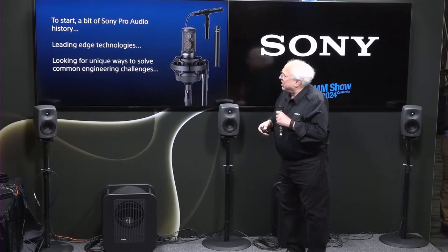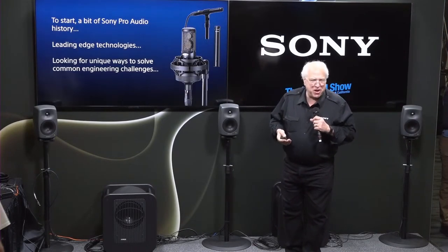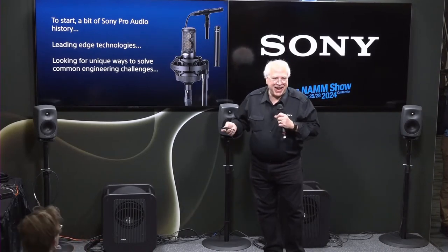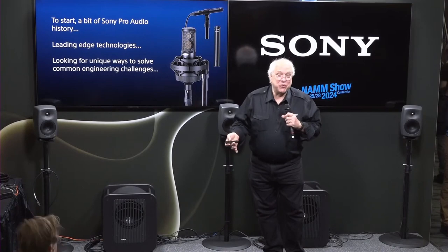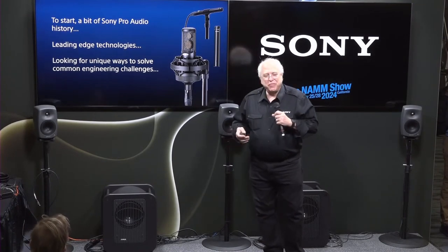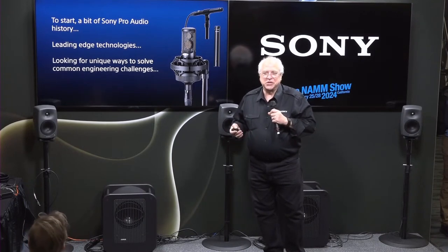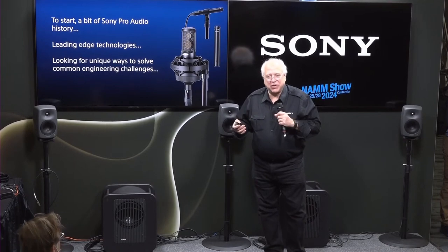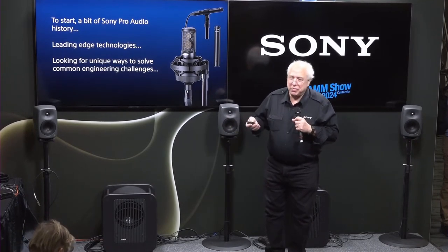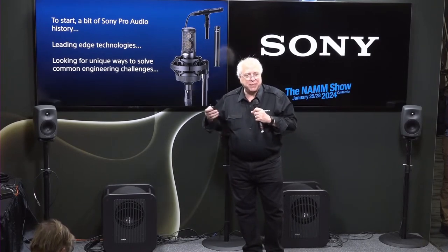To start out with, I've been with Sony, believe it or not, for 40 years — since 1984. I'm an old guy. I got my first Sony reel-to-reel tape recorder when I was 13 years old. One of the real joys I've had working for Sony all these years is seeing the incredible solutions that our brilliant engineers come up with for solving common problems that plague a lot of types of equipment.